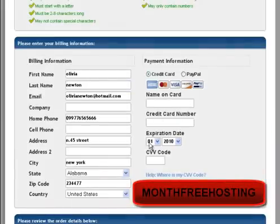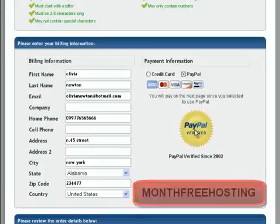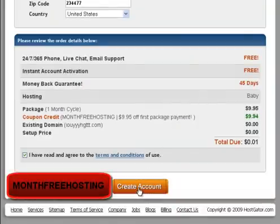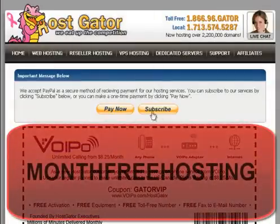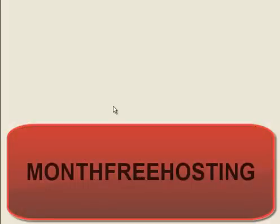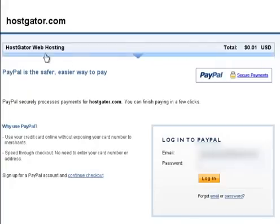If you pay by PayPal, you will see the PayPal logo here and then you can click to create an account and be redirected to another page. You can choose to pay now or subscribe — I'll choose pay now. You will be redirected to a PayPal page where you can log in to your PayPal account and pay. You can see HostGator web hosting total due is $0.01 — only one cent.